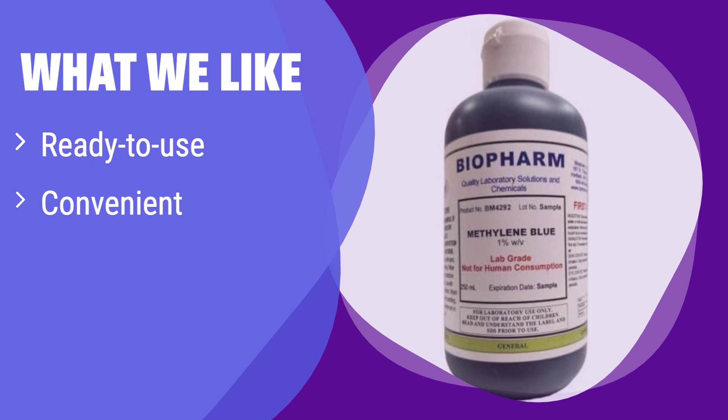What we like: It's perfect for labs needing a precise and easy-to-use solution. If you value convenience and safety in your lab work, this product is a must-have. Its design minimizes spills and ensures accurate measurements.